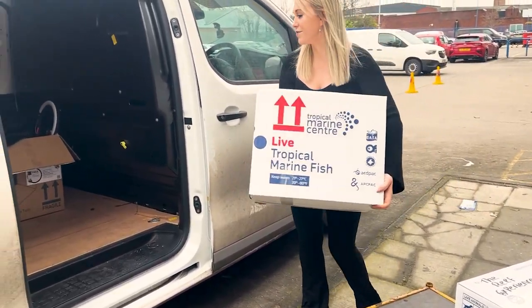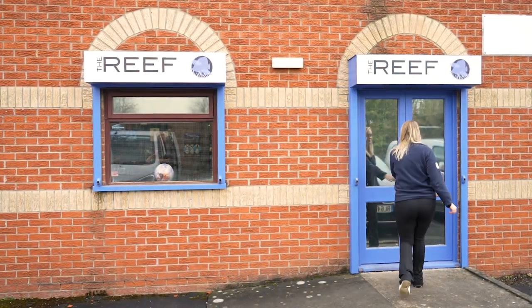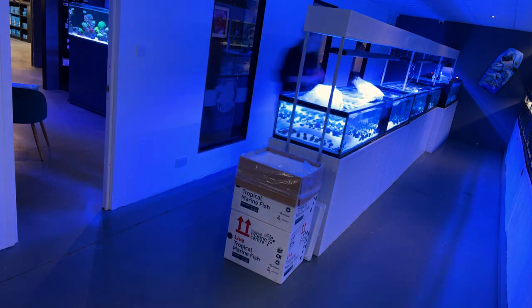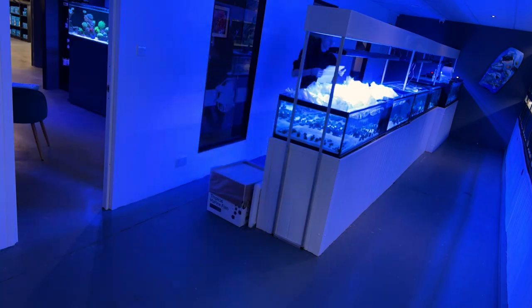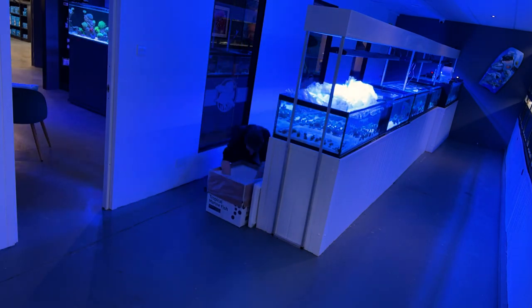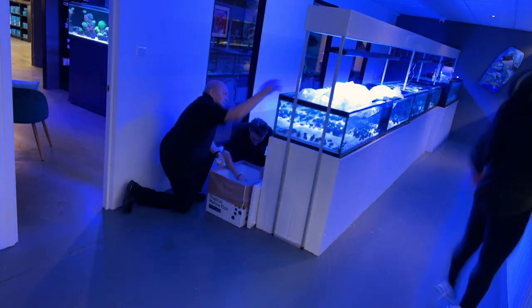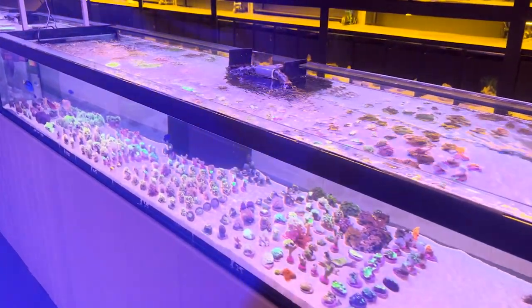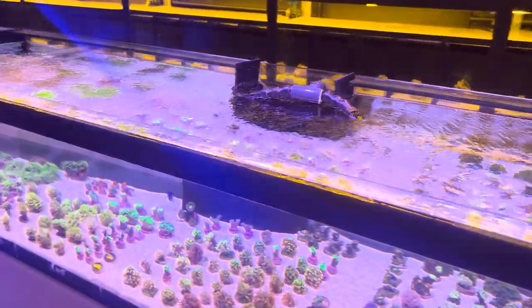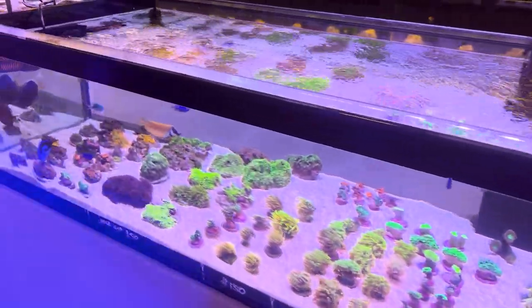So first off, they have an order and now it's packed, it's time to get it onto the van and into the shop. I'm going to show you how they will unpack this order and get it ready for their coral table. Firstly, they get all of the bags out and into the water to bring them back up to temperature after a 2.5 hour journey to the shop. Then it's time to get them into a coral bath, cleaned off, and then into the coral table they go. They have a beautiful coral table going along the centre of the fish room at the back of the shop, and they also have some amazing fish inside here too.